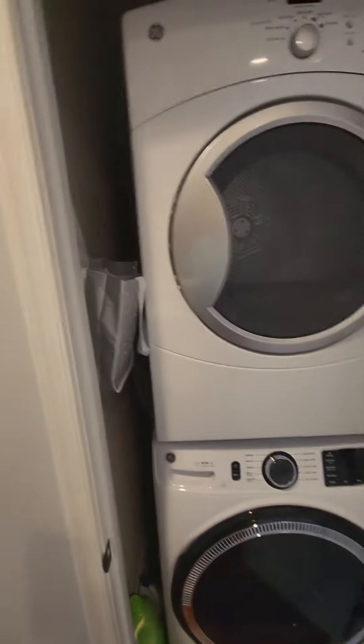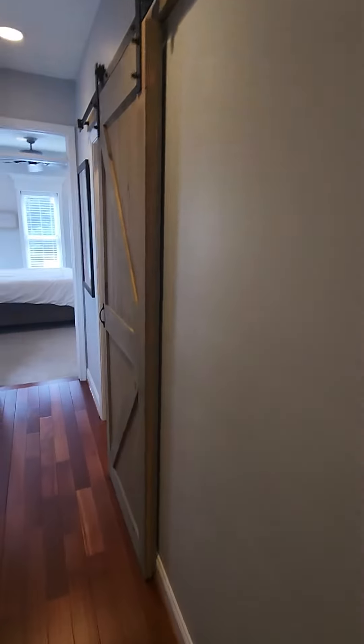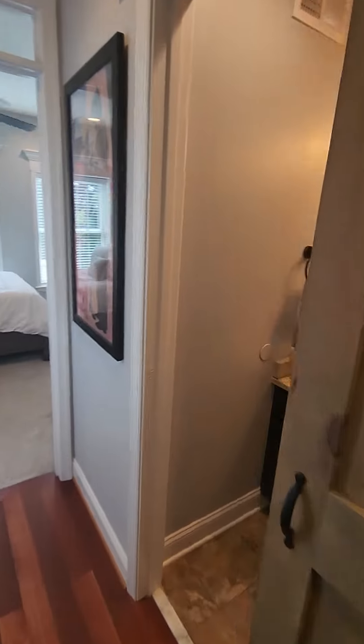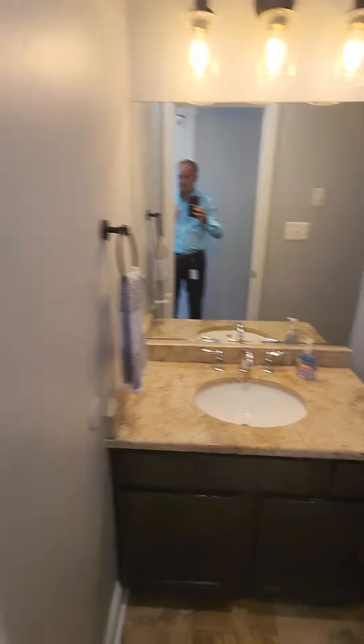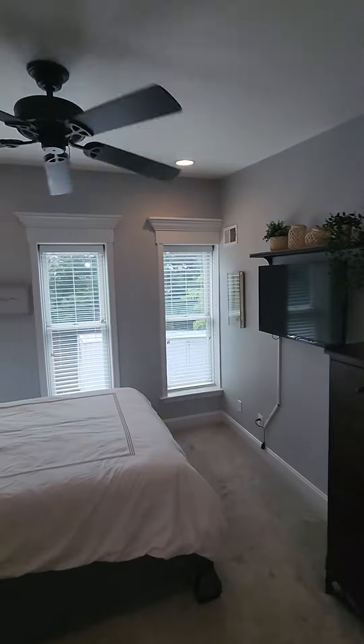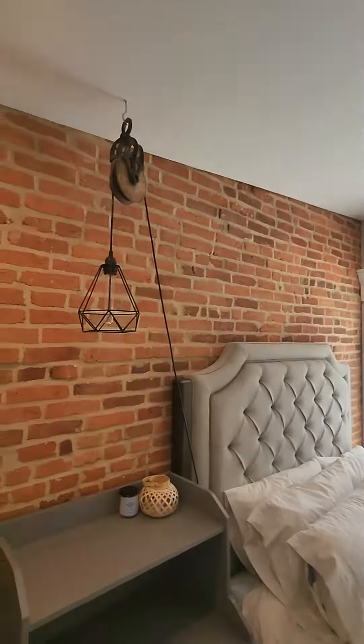Washer and dryer up here, stackable — very nice. Cute barn door. I have a better perspective on it this time, I think, as we're looking at some other higher-end homes. Beautiful casings, I suppose brick.